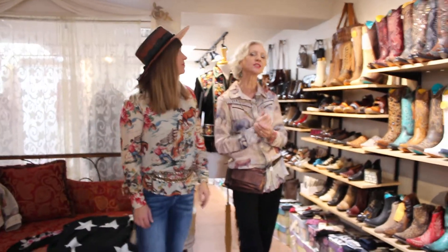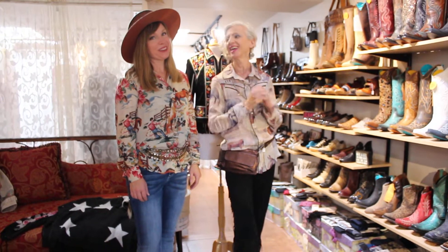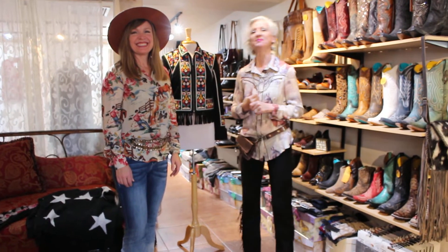If you guys are not into the flat brim, you better get into it — because it's the coolest, latest style. Thanks for watching, as always. And Jessica's going to start doing the videos too — she's going to be the yakker. Be prepared! Thanks again. Bye-bye.